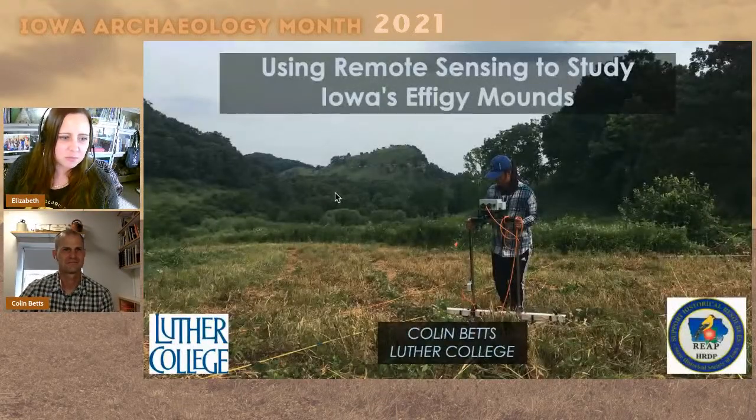Hello again. Thank you to Colin Betts for being here. This is our fourth Iowa Archaeology Month live stream, and you should be able to watch us on both Facebook and YouTube. Colin Betts is our only presenter who's not from the OSA this year. He's at Luther College and he's going to be presenting on remote sensing and effigy mounds. I'm going to pull up his presentation and then disappear and let him do his thing.